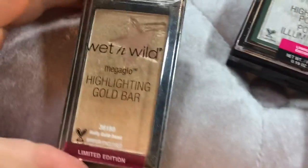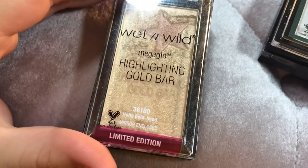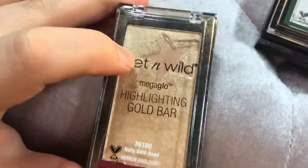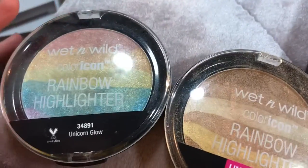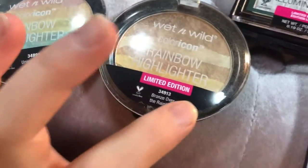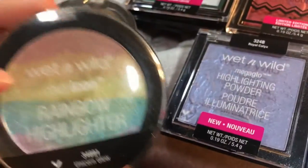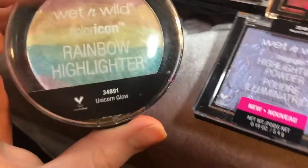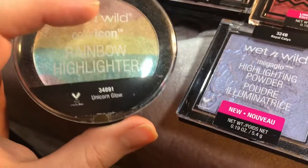I have the Wet and Wild Mega Glow Highlighting Gold Bar — we're definitely going to be keeping that. And then I have two Color Icon rainbow highlighters: I have Unicorn Glow and Bronzed Over the Rainbow. I use Bronzed Over the Rainbow but not Unicorn Glow as much. I'm actually going to get rid of Unicorn Glow and keep Bronzed Over the Rainbow because I do really like that one.